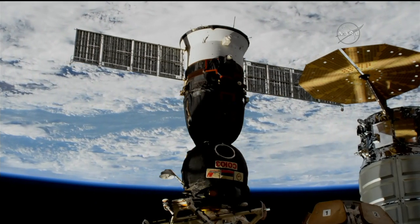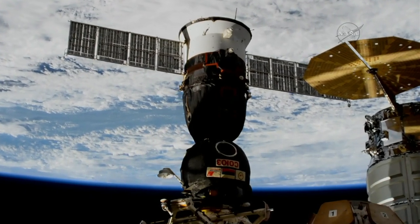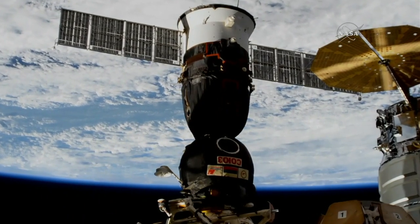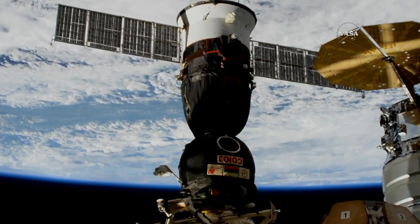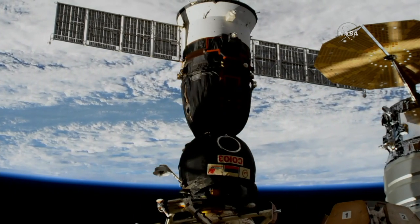Just two minutes to go now until the undocking command is sent for the Soyuz to begin backing away from the International Space Station. It will take about 90 seconds for it to actually undock, so the undocking should take place at 4:16 a.m. Central Time.